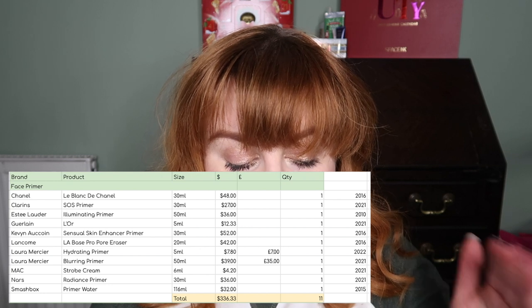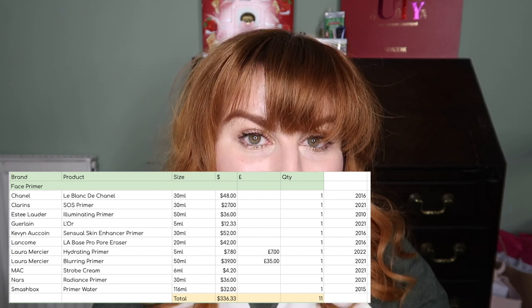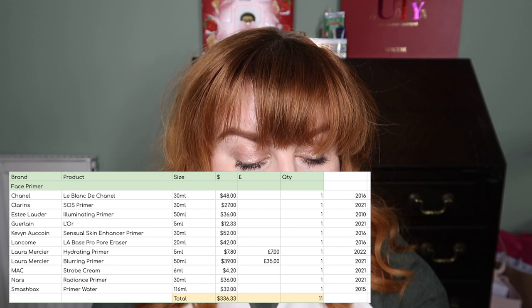The next three oldest are: the Lancôme LA Base Pro Pore Razor, which I really like but only opened recently; the Kevin Aucoin Essential Skin Enhancer Primer, which I haven't used in years so I need to dig it out and check it's still good — that's one I'll prioritise; and third, my Chanel Le Blanc de Chanel, bought in 2016. The Smashbox is from 2015, and those other three are from 2016.